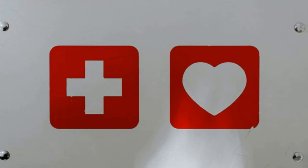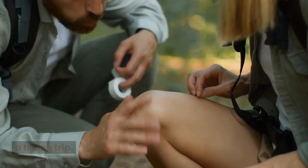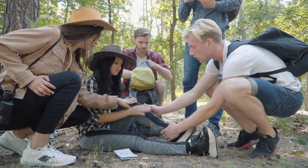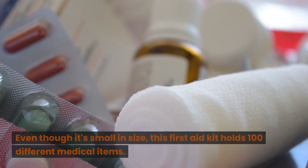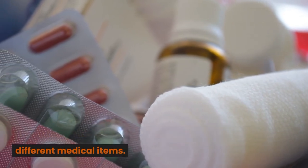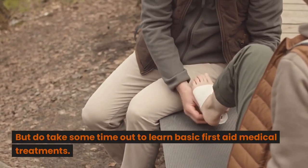First Aid Kit. It is always advisable to bring first aid medical supplies on a hiking trip. You may get injured or find someone who needs medical help. So we recommend you bring the SurviveWare Small First Aid Kit on your next hike. Even though it's small in size, this first aid kit holds 100 different medical items. But do take some time to learn basic first aid medical treatments.